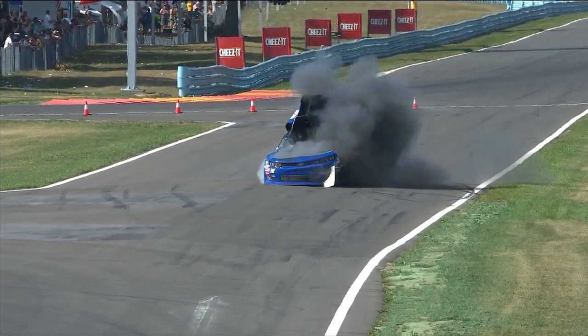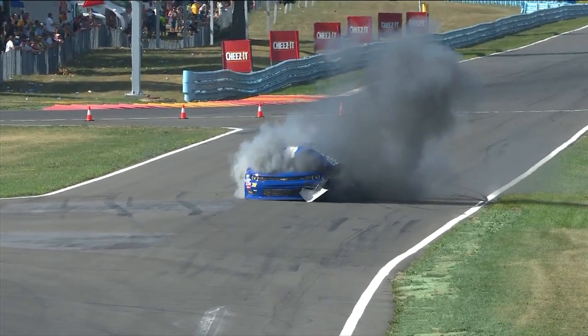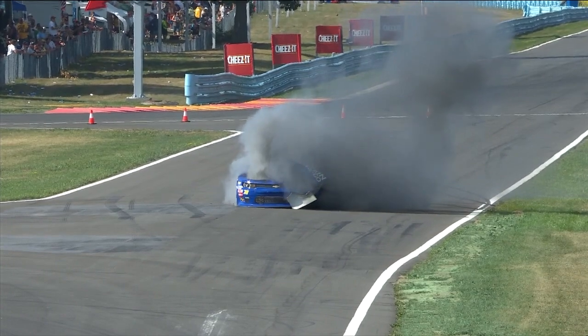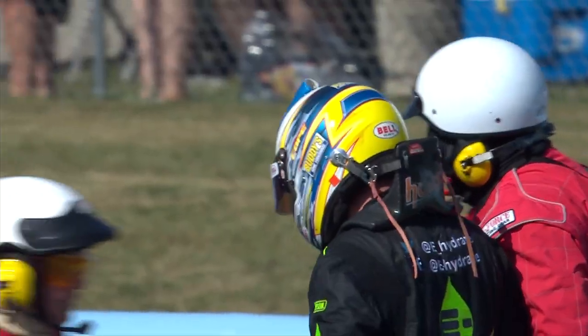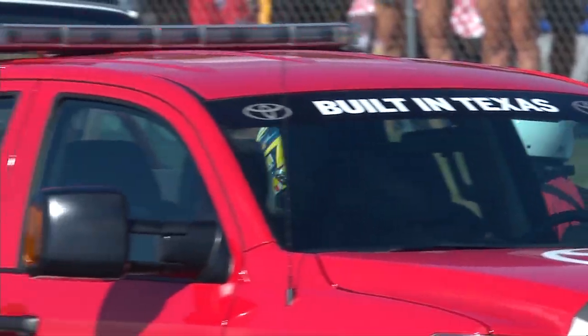I'm going to admit Rick, I am baffled. I've never seen a motor blow like that. Is that a tire blow? I mean the right front tire is flat. The right front is completely blown. It almost looks like both tires blew at the same time, to have that big of an explosion.